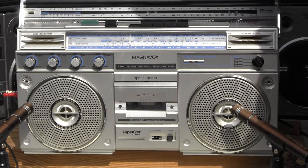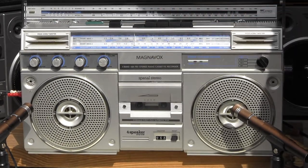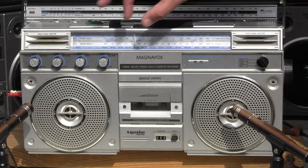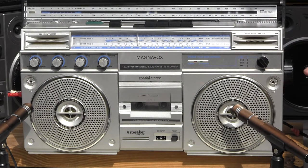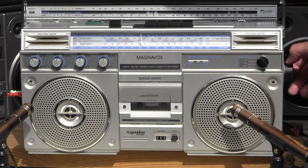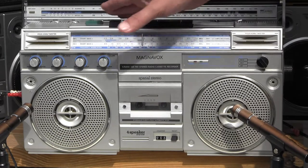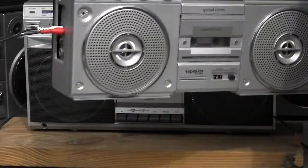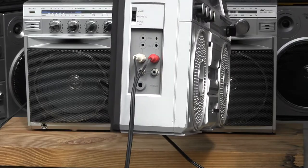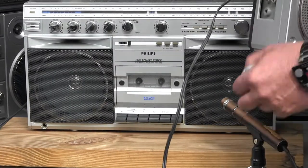Now let me hit pause on this. Oh yeah, let me show you the... Let's see. Now let me move this out of the way. I'll show you the end there. See the end of that? And there's the back. Let me just get this all out of the way.